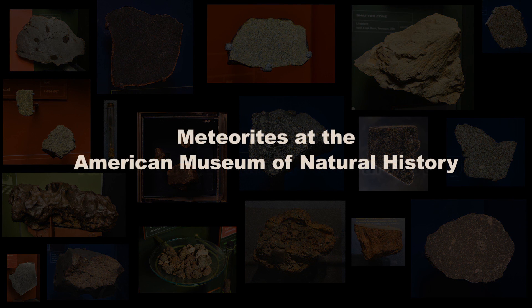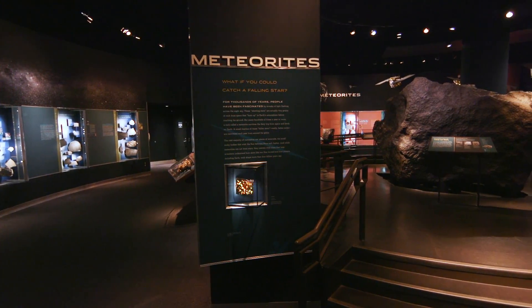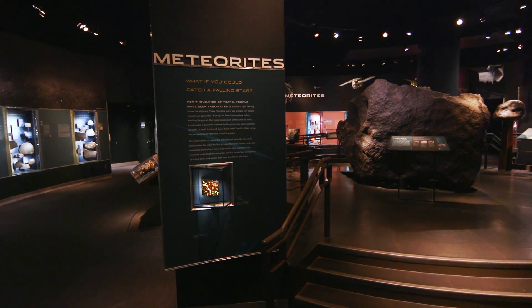What do meteorites tell us? They tell us about the formation of the solar system. They tell us about planets. Our only samples of other planets are meteorites. And they tell us about the dynamic history of the solar system through the craters left by impacting meteorites. Through the samples in the hall, we tell stories about these topics.